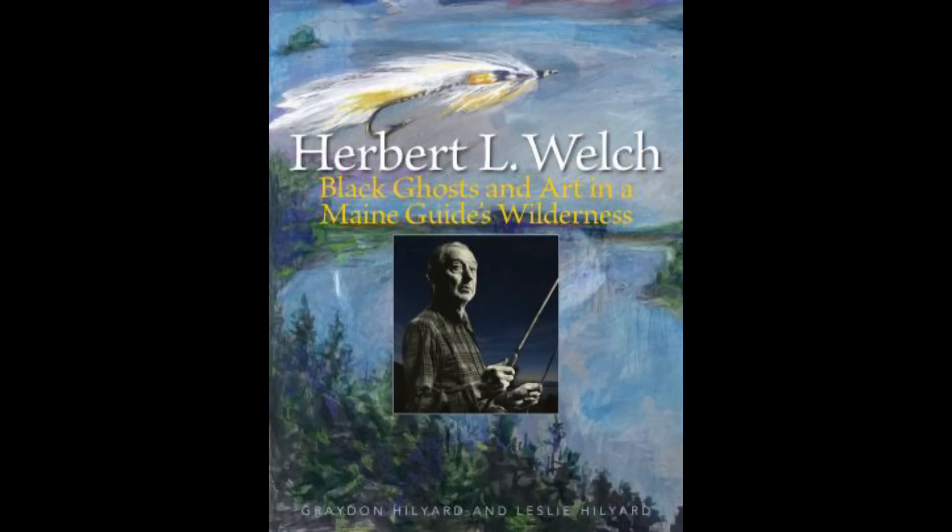Graydon and Leslie Hilliard have released their long-awaited book on a legendary Maine fishing guide, taxidermist, artist, and fly tyer — Herbert L. Welch. 'Black Ghosts and Art in a Maine Guide's Wilderness' is now available and features a history of the legend along with his original fly patterns.